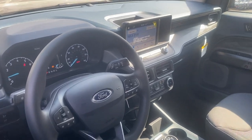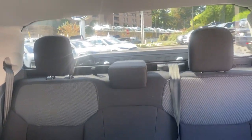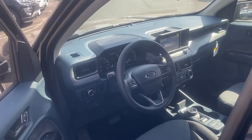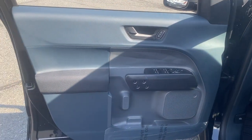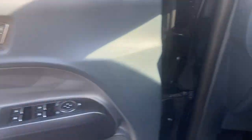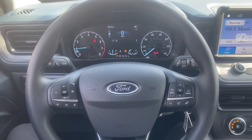The following are some of this vehicle's highlighted options: pre-collision system, intelligent auto on/off high beams, all-wheel drive, keyless entry, backup camera, Wi-Fi hotspot, steering wheel audio controls, Bluetooth connection, stability control, and intermittent wipers.